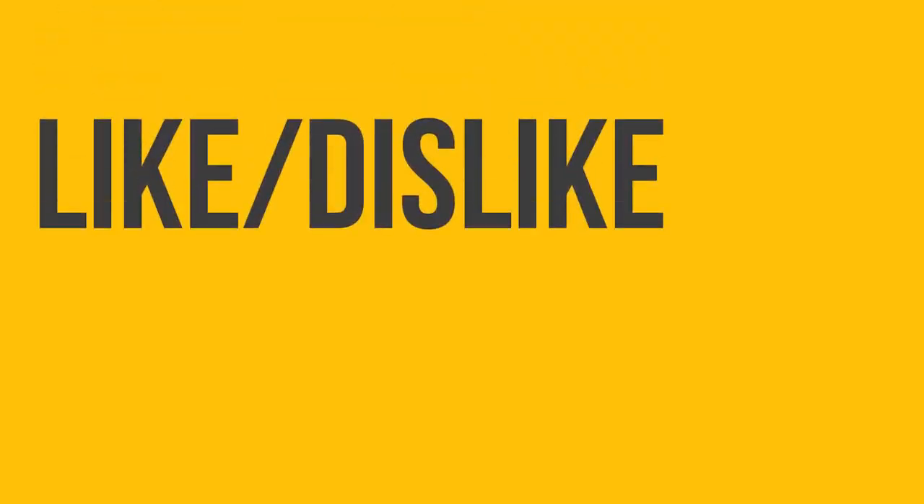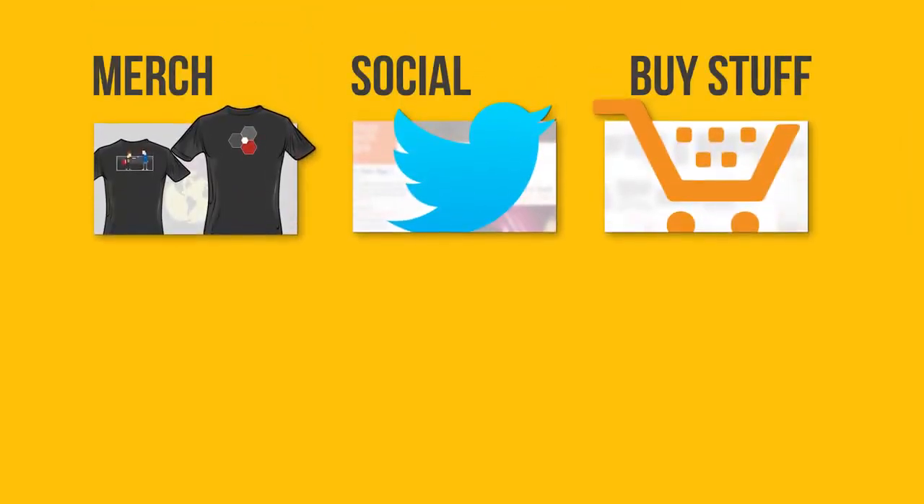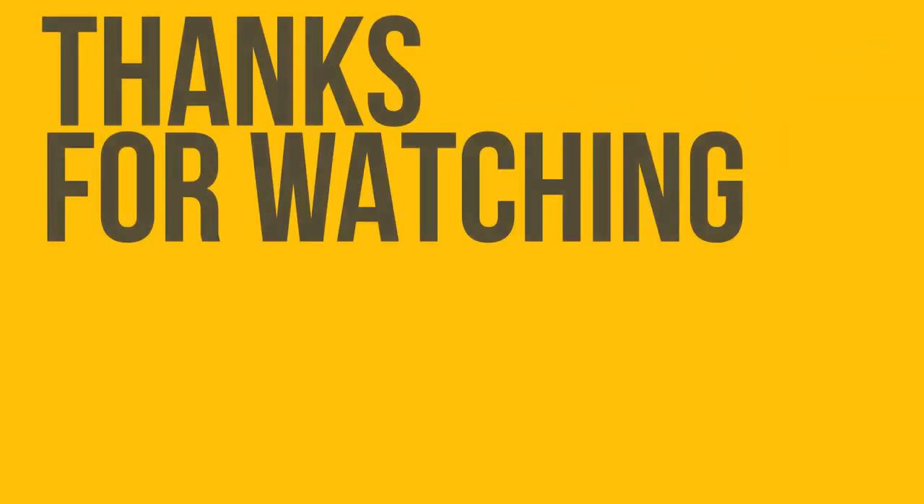Thanks for watching, guys — like or dislike, make sure you get subscribed, and maybe check out where to buy the stuff we featured in the video description. Also down there is our merch store, which has cool shirts, and a link to our community forum, which you should totally join. That pretty much wraps it up — go watch another one of our videos.